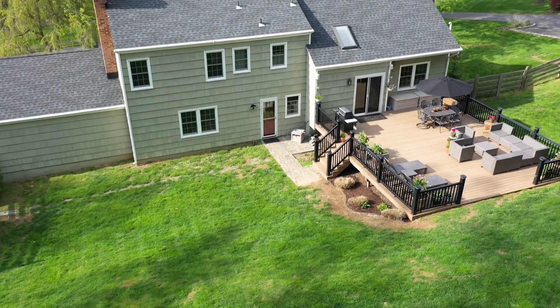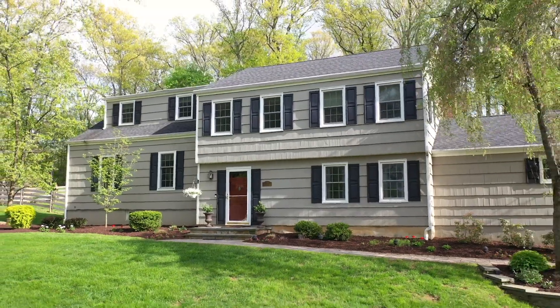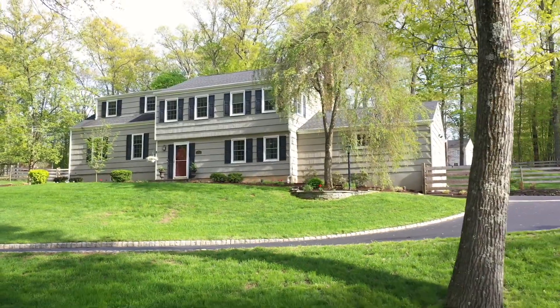According to Niche, Basking Ridge continues to rank amongst the top-rated school districts in New Jersey. This home is just minutes away from the sought-after Liberty Corner Elementary School and walking distance to William Annan Middle School.